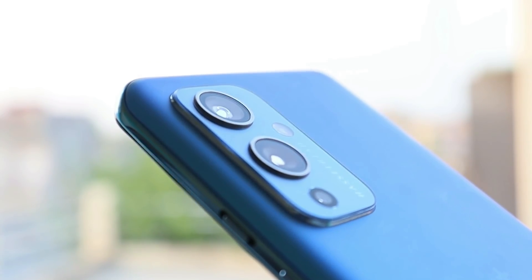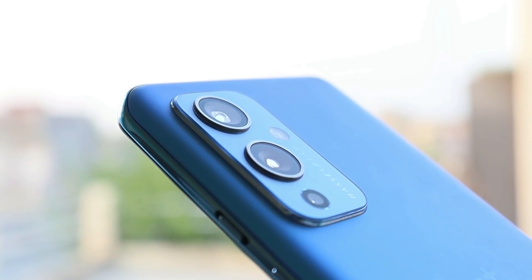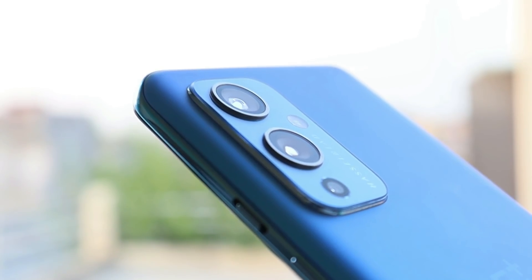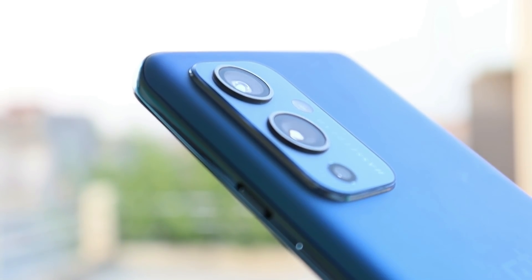Now let's talk about camera performance. Remember, the camera is not that great right now because the OxygenOS Android 12 build is still in beta phase. There are a few new additions to the camera application — I'll show you samples I clicked using my OnePlus 9 after updating to Android 12 Open Beta 1.